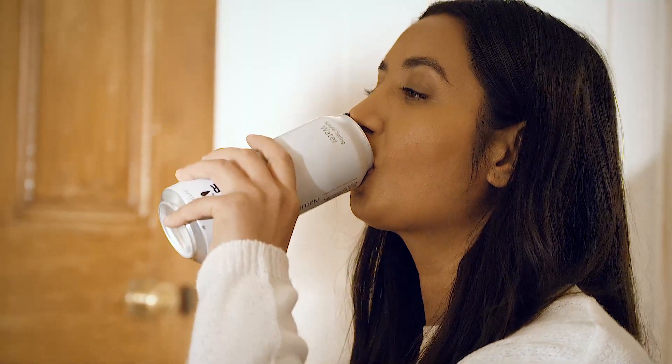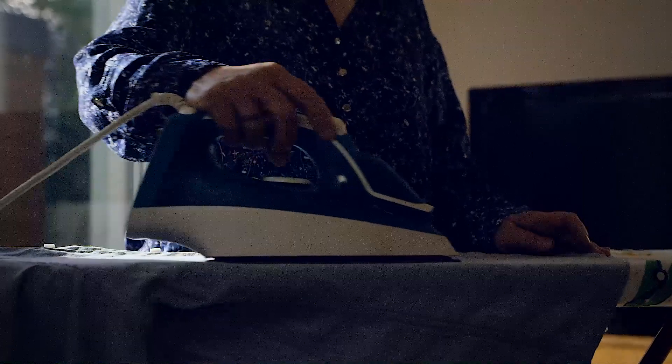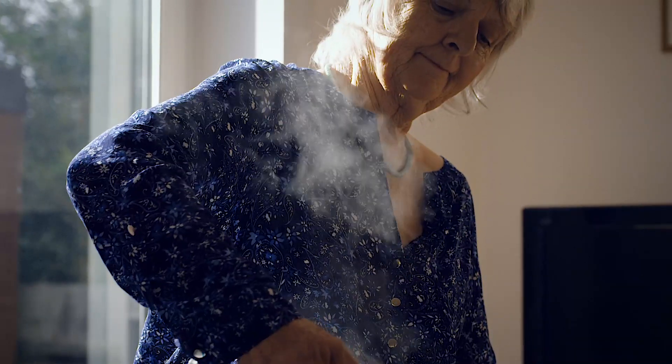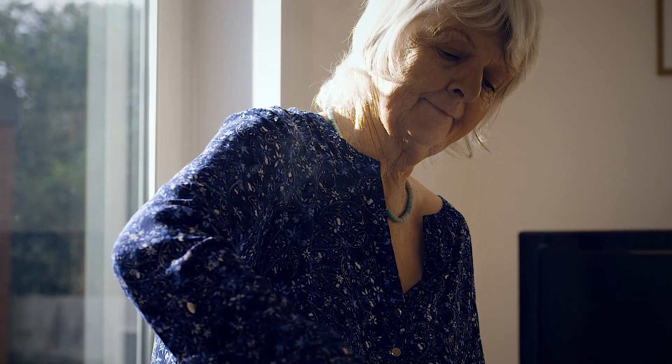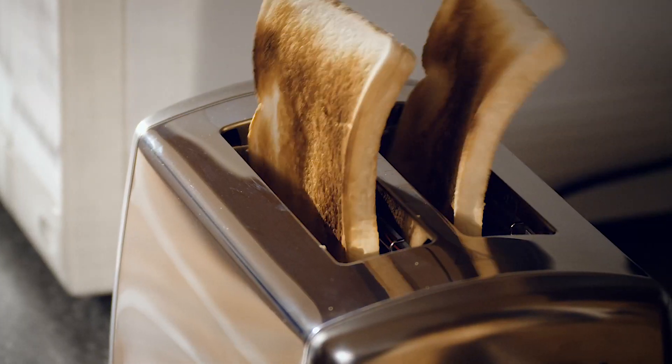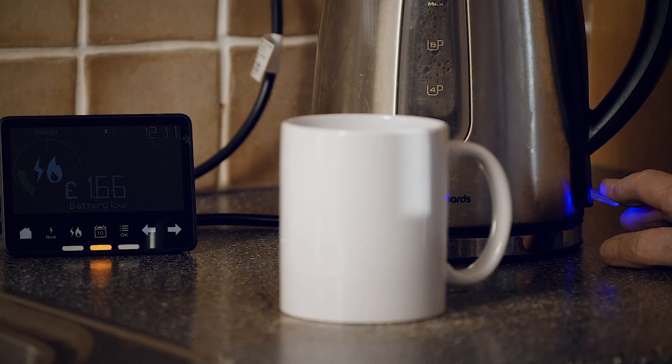Your account will always show what you've actually used. Your smart meter's in-home display lets you see the exact amount of energy you use throughout the day. With your gas, you can see what you're using in half-hour intervals, and with your electricity, you can see your usage in pretty much real time.